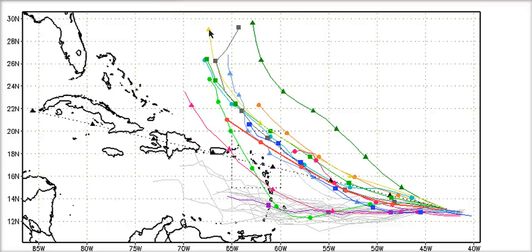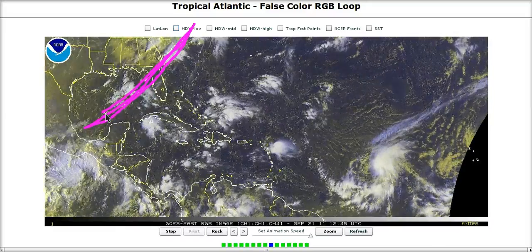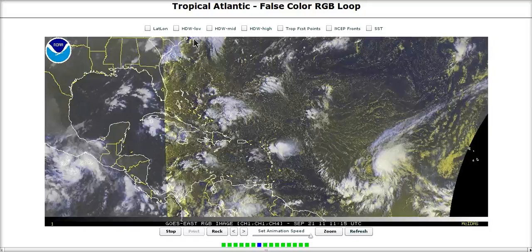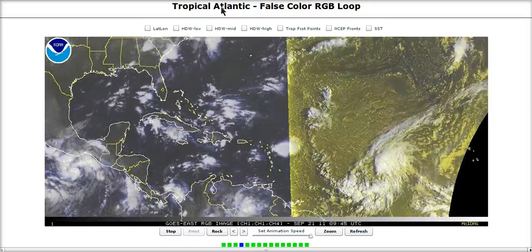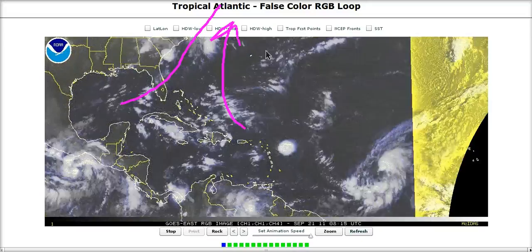It depends on how the trough is oriented, but it's going to curve out in this area, just northeast of the Bahamas, and curve into that trough. You can see there's a frontal boundary down here right now, and this trough is going to be digging into the southeast of the United States for the next week. A boundary like this will remain, sitting in here waiting to curve this out as soon as it gets north of the Caribbean.